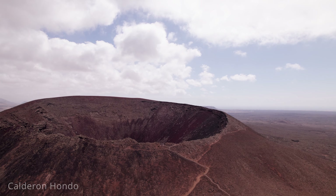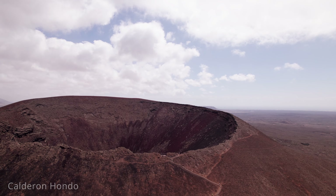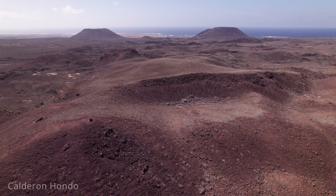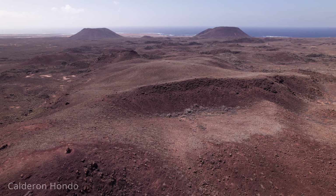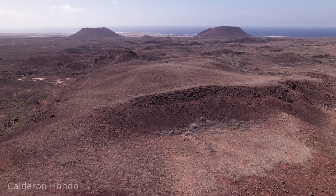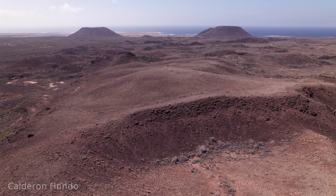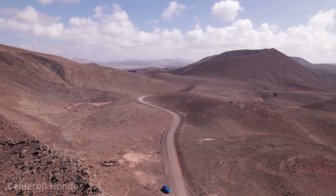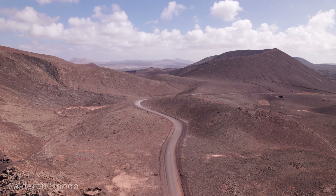This well-preserved volcanic crater offers a fascinating glimpse into the island's geological past. The crater is approximately 278 meters high and has a diameter of about 70 meters, creating a dramatic and picturesque landscape. A hike to the rim of Calderón Hondo is a popular activity, providing an accessible adventure for visitors of various fitness levels. The trail is well-marked and relatively easy, making it suitable for families and casual hikers.